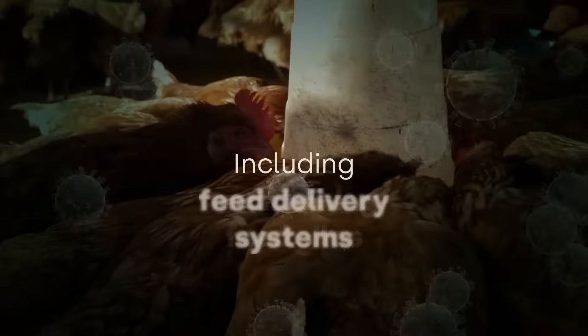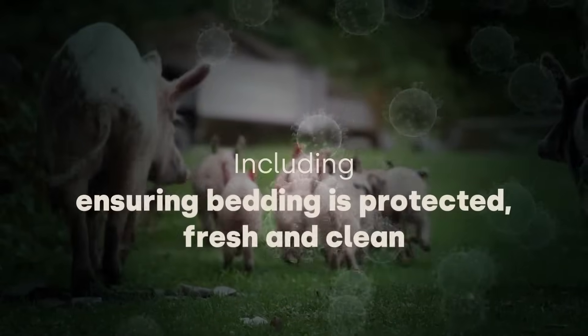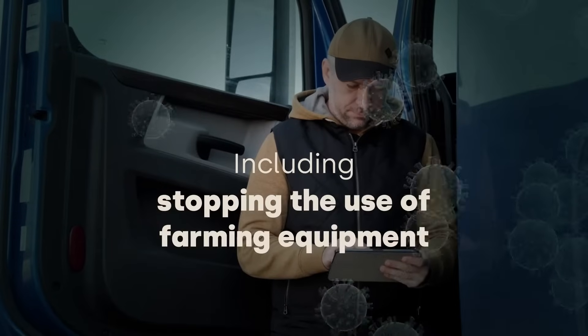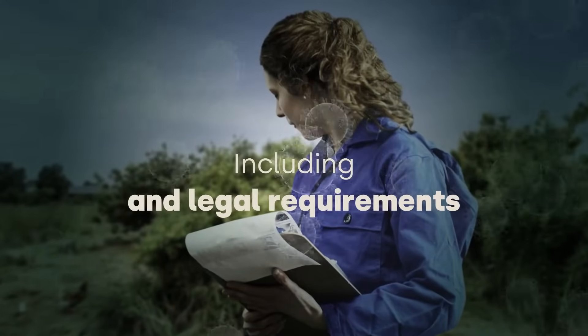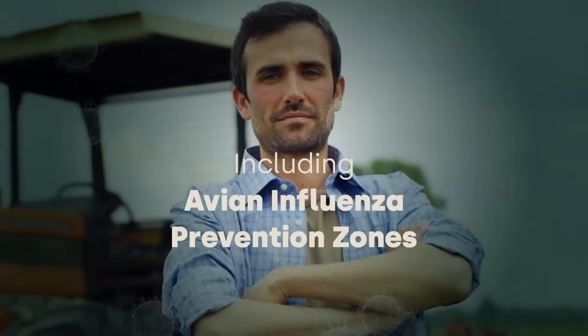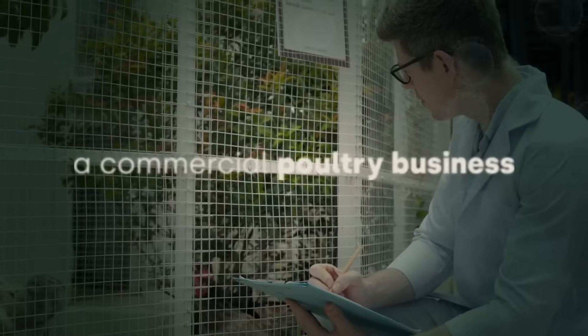Maintaining feed silos and feed delivery systems, preventing them from becoming contaminated, ensuring bedding is protected, fresh and clean, stopping the use of farm equipment across multiple sites, and understanding and following the regulations and legal requirements set by the government, including housing orders and avian influenza prevention zones.